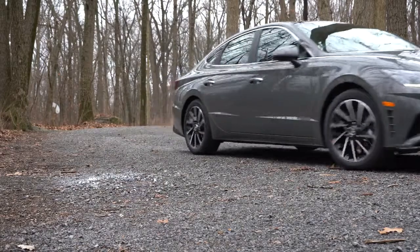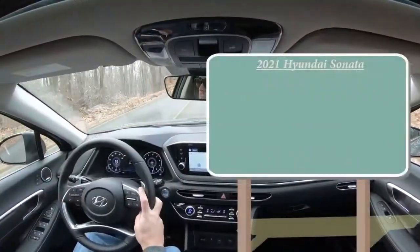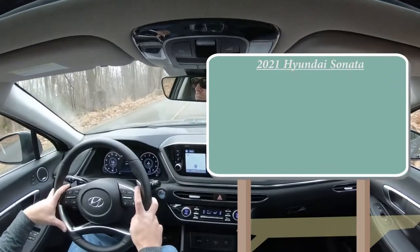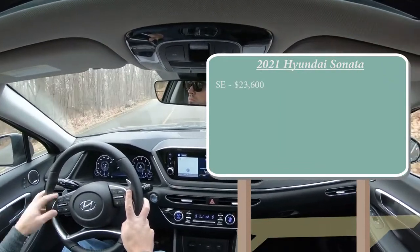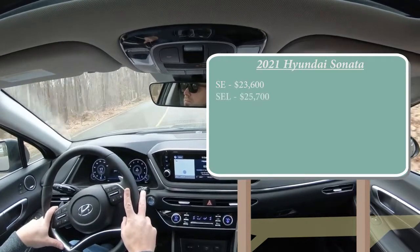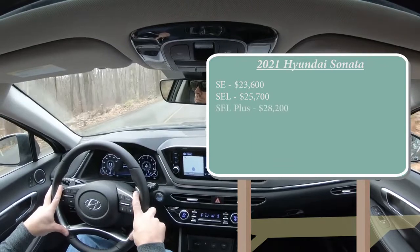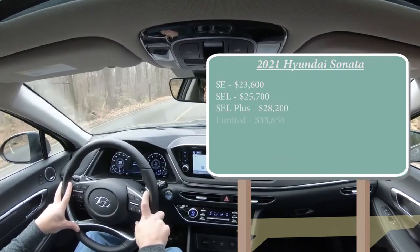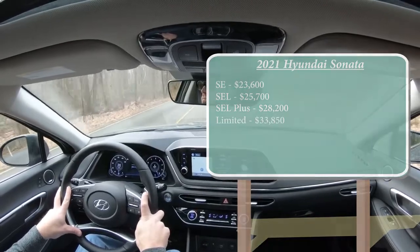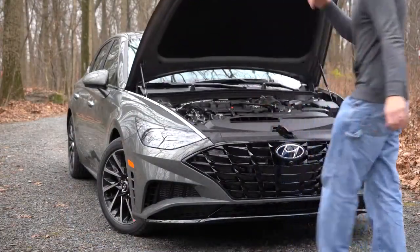Let's start with pricing. There are several different trim levels for the 2021 Sonata: the SE starting at $23,600, SEL at $25,700, SEL Plus — which is the one I own — at $28,200, and lastly the Limited, which is what we have today, starting at $33,850. There are actually two different engine configurations for the Sonata.